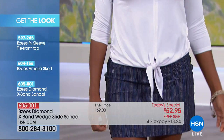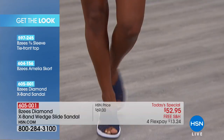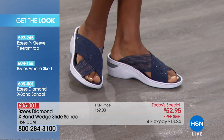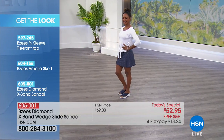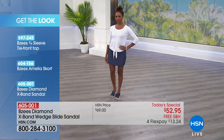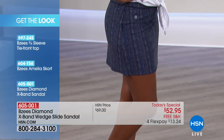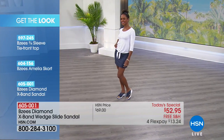Navy and black are all done with subtle embellishments — just a little sparkle on your feet, but not outrageous. It is today's special. You can get Dania's look — she's wearing the BZ's three-quarter sleeve tie-front top, the BZ's Amelia skort, and of course the Today's Special on her feet. Please shop the Today's Special as quickly as you can — get in on our best value of the day.